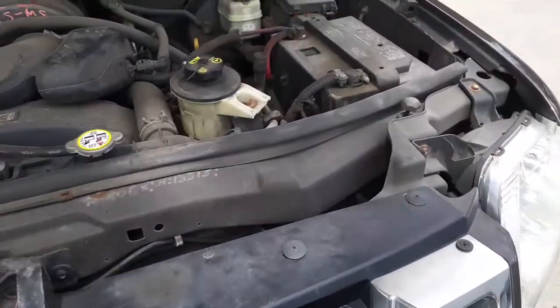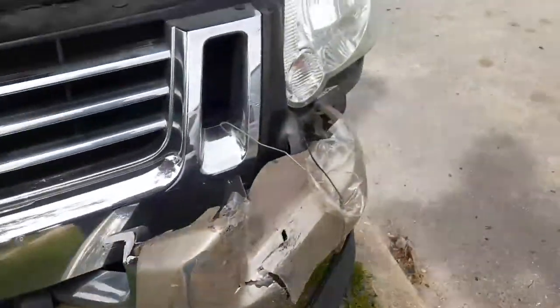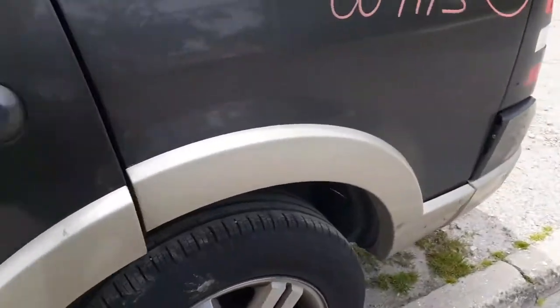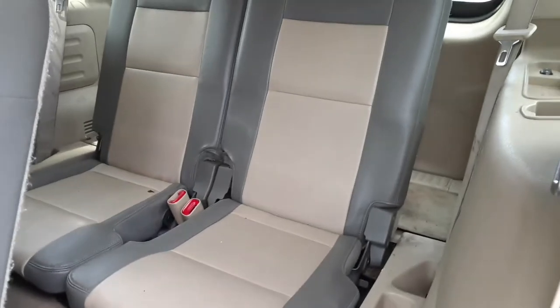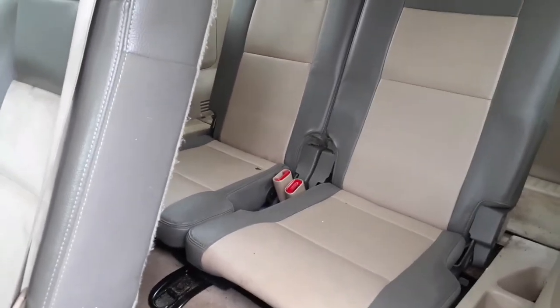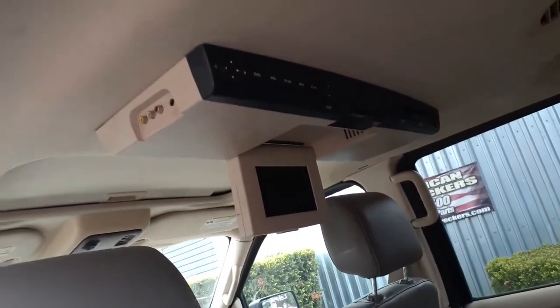Everything else is there, all looking good. The headlights are good. On the left side headlight, you can check the mount — the inside mount. We do have rear seats — the fold-down. The back seats are 50-50 power, power up-down. It's like a vinyl leather with a suede in the middle. There's your DVD system in the roof — all tested, all played.